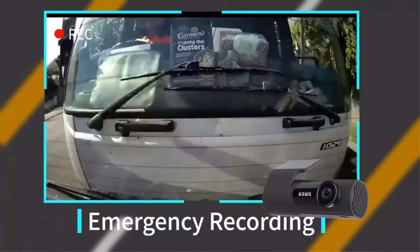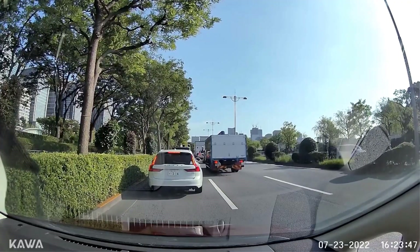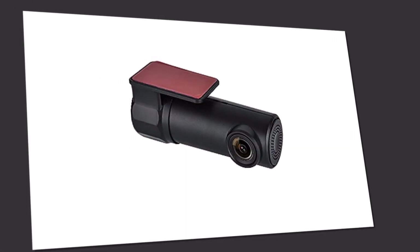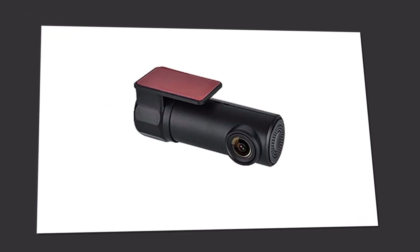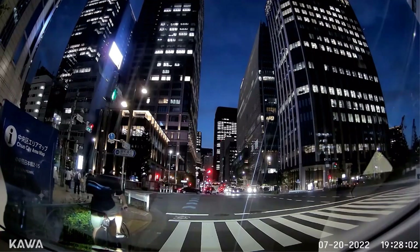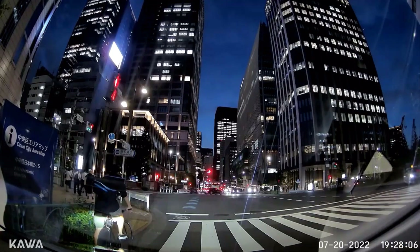Protect your vehicle even when it's parked. The Kao HD dashcam features a 24-hour parking mode that automatically starts recording when it detects any motion or impact, ensuring peace of mind wherever you go. Upgrade your driving experience today with the Kao HD dashcam — the ultimate companion for safety, security, and peace of mind. Get your Kao HD dashcam now and enjoy a safer and more connected drive.